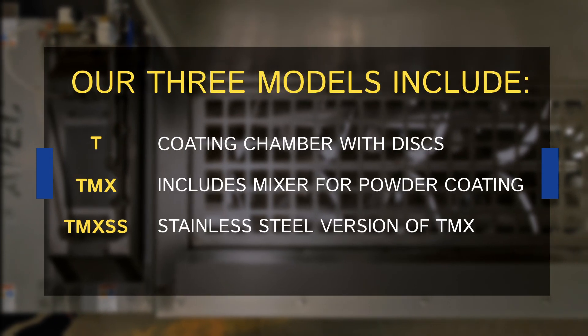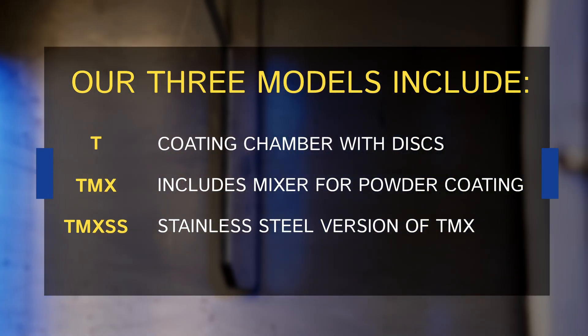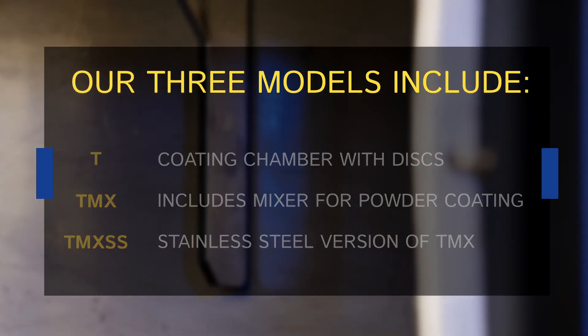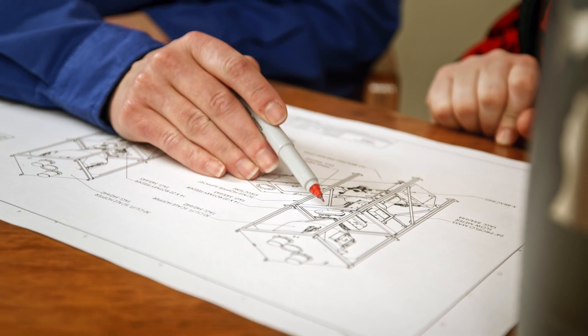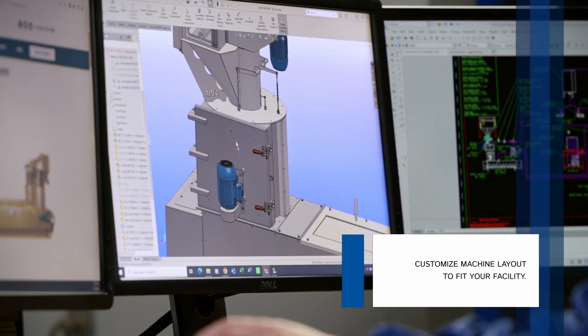The Mistcoater comes in three different models with additional functions to ensure you have the right machinery to accommodate all your needs. It can even be customized and adjusted to ensure your business has the complete solutions needed for your manufacturing locations without ever compromising the quality of your product.